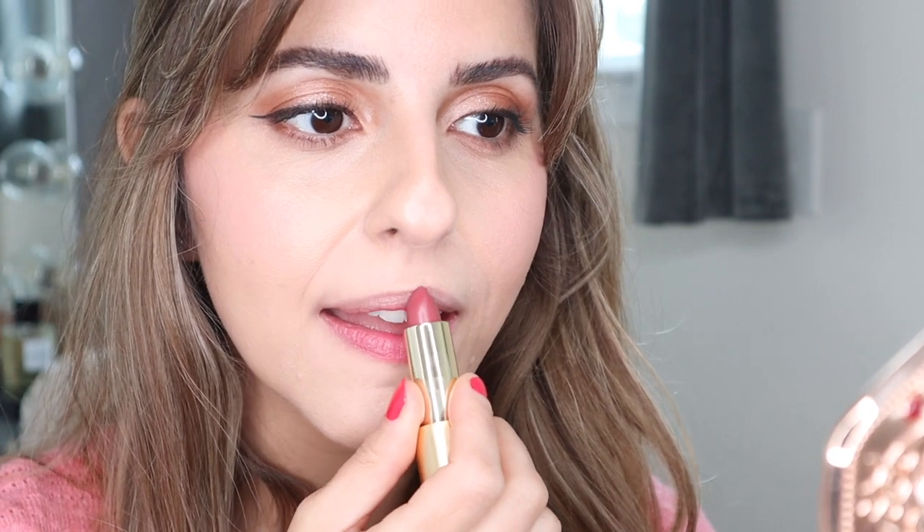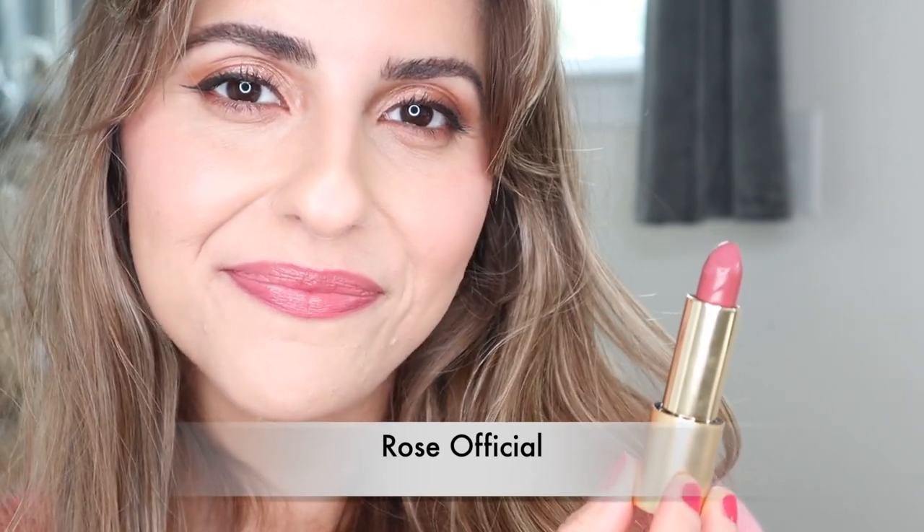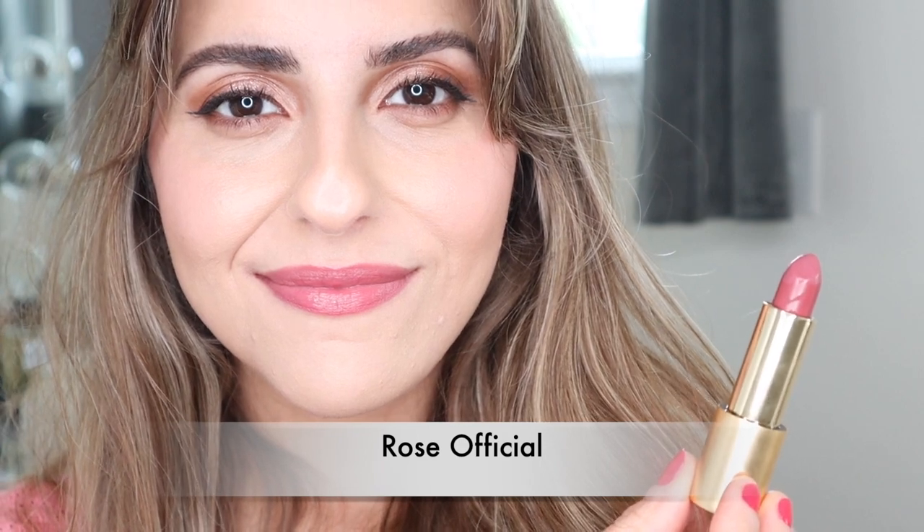Let's just swatch this. The final shade is Dance Card — this is a summer shade through and through. It's just such a pretty peach shade.